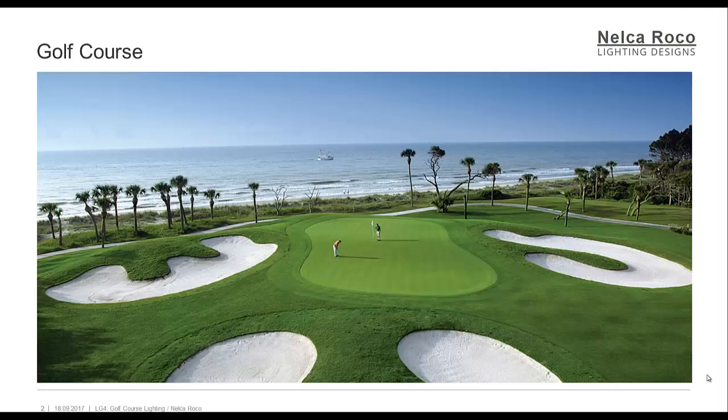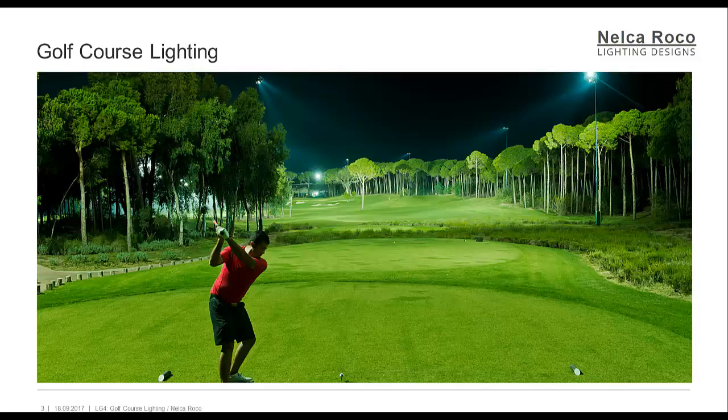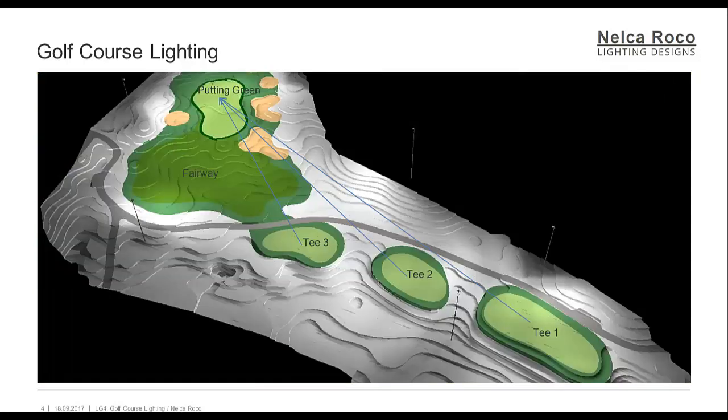While most golf course lighting is restricted to practice areas and putting greens, there is growing interest in lighting par-3 and shortened courses for night play. The principal requirement in all cases is to ensure that environmental impact is minimized while creating a pleasant nighttime appearance with good viewing conditions for golfers. Holes should be separately illuminated with floodlights located and directed so as to prevent or minimize obstruction and glare to adjacent playing areas.